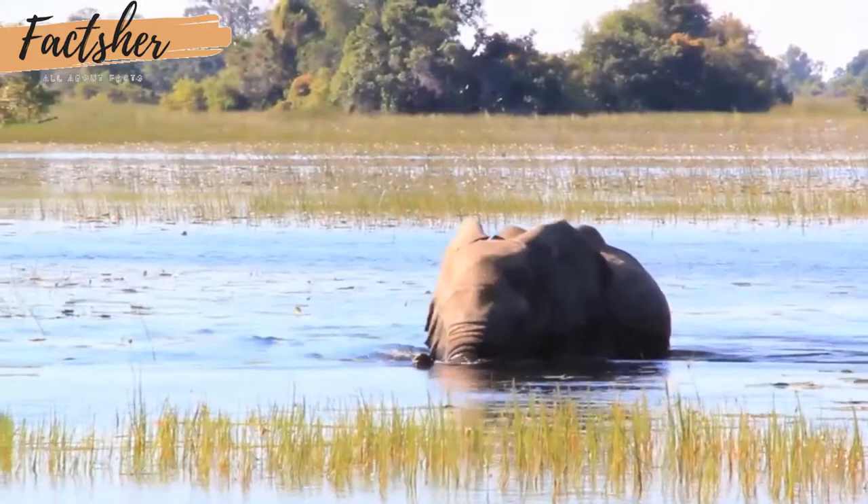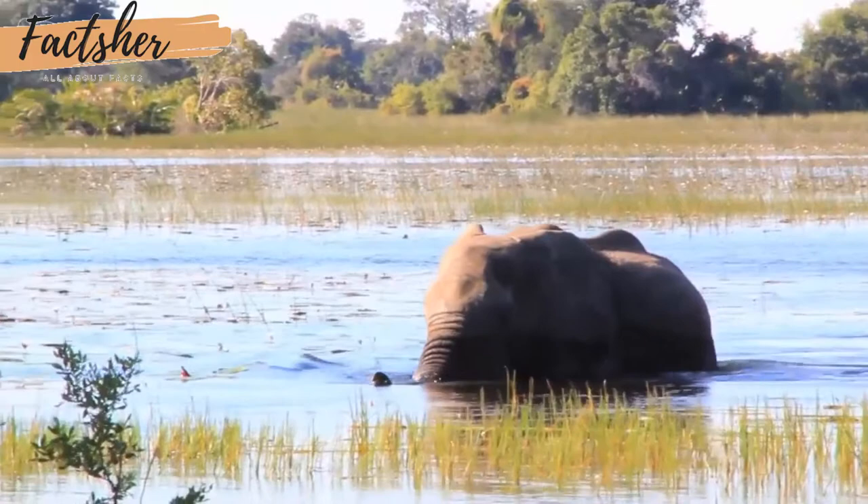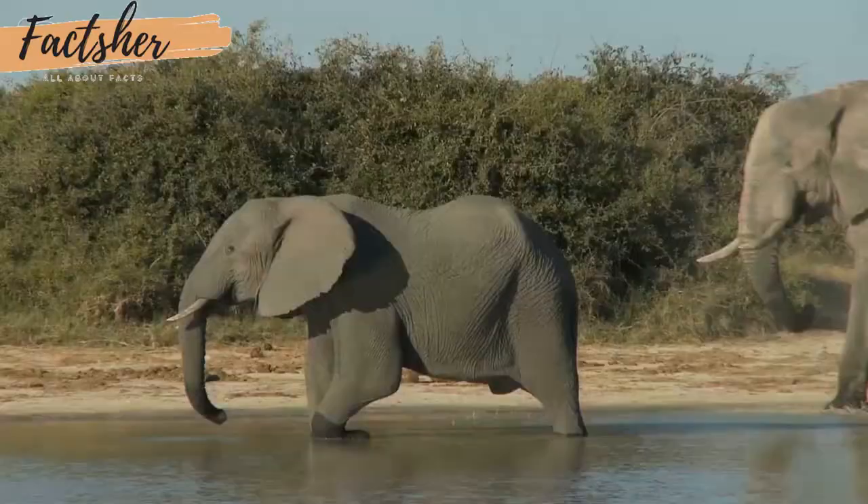Elephants eat roots, grasses, fruit, and bark, and they eat a lot of these things. An adult elephant can consume up to 300 pounds of food in a single day.